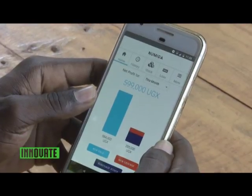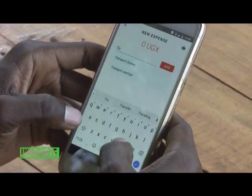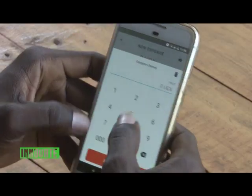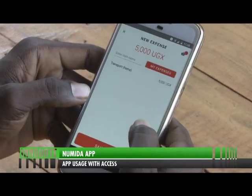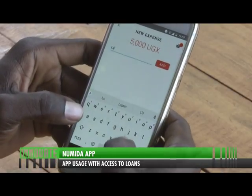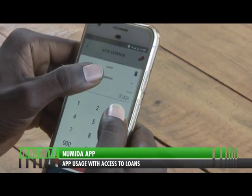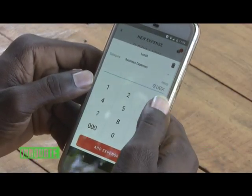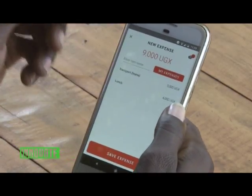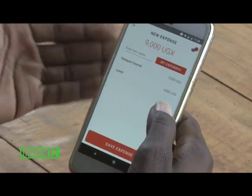Now we'll try out an expense item. Tap on the new expense item tab and input — let's say you spent money on transport. Input the amount, let's say 5,000. Add an expense. You can also input another item, say lunch — is it a business or personal expense? Let's say it's a business expense, lunch of about 4,000. Add expense. It will show you the expense items broken down — transport and lunch. You can accumulate these transactions depending on how many you've made in a day.